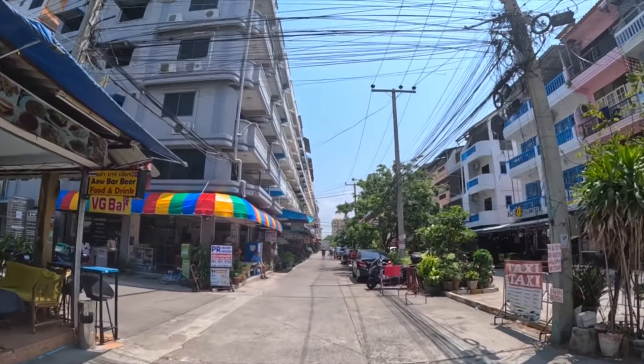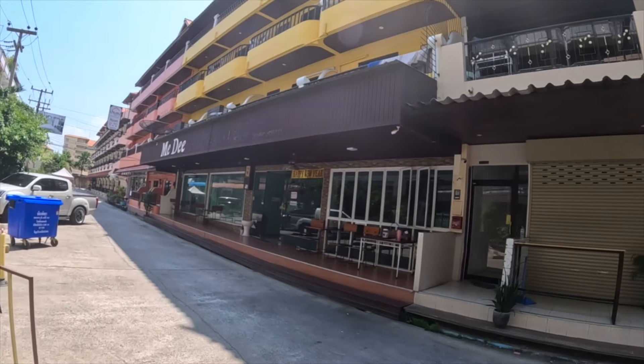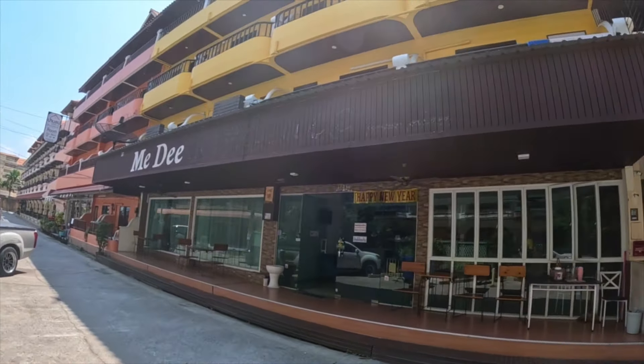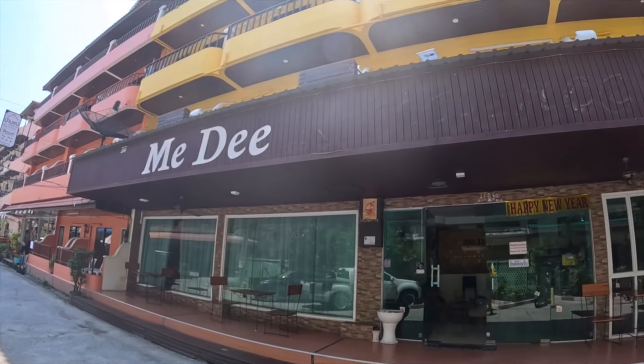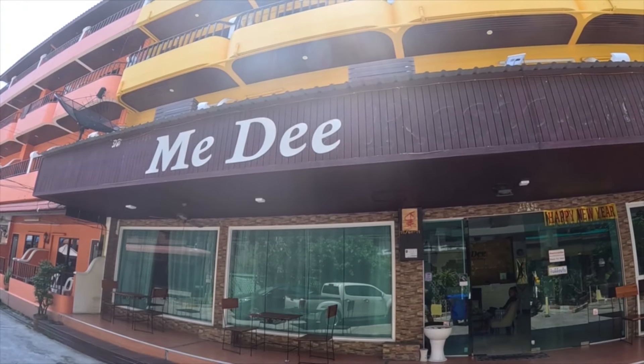Inside the room you've got a double bed, air conditioning, and Wi-Fi. This is the place here — the Mi D, located on Soi 4, right next to Jomtien Beach.